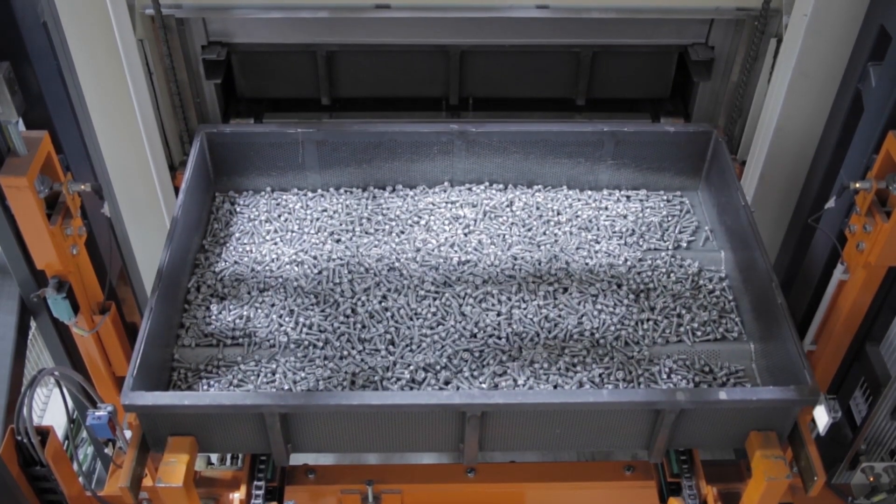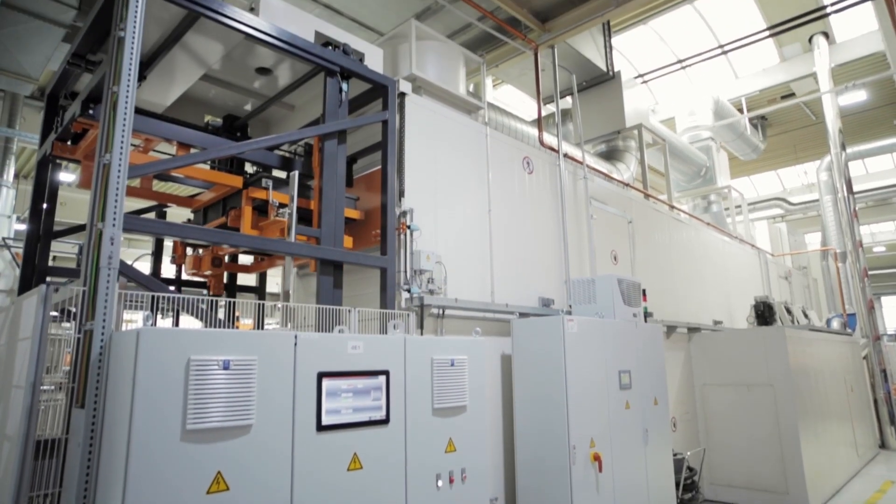Directly from the oven, the components are transferred to the cooling section above, to be cooled in a controlled process.